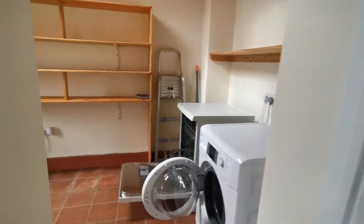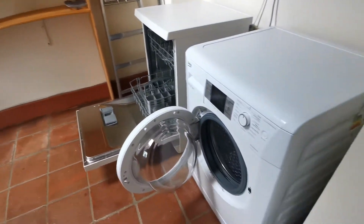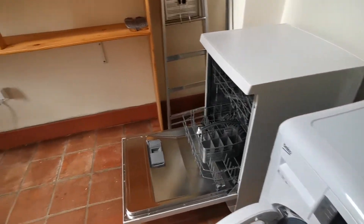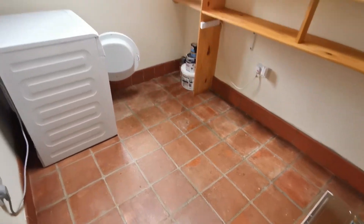We've got the utility room with a washing machine, dishwasher, and tumble dryer, with tiles to the floor.